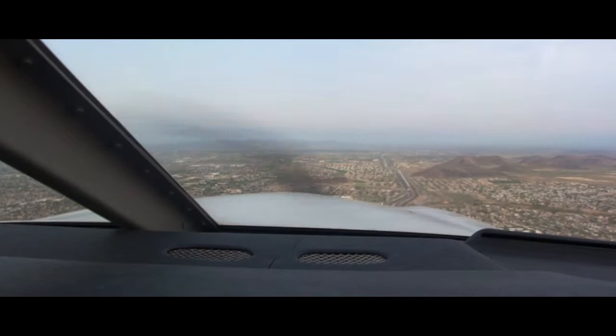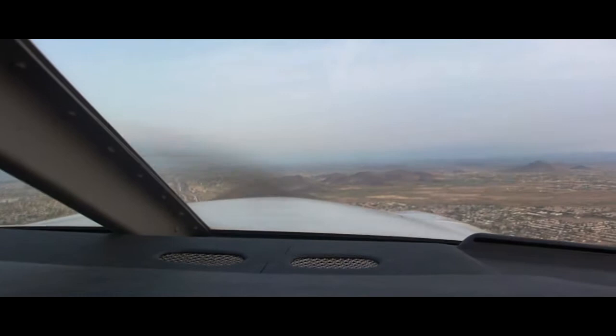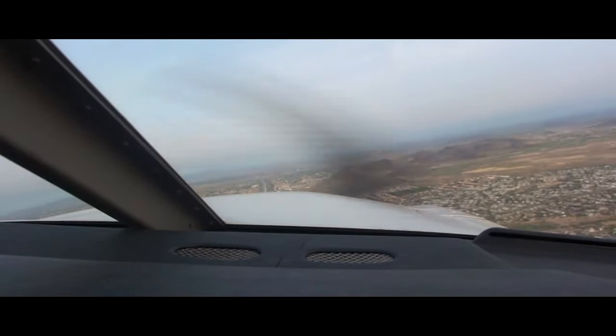Deer Valley Tower, 466 Sierra Hotel holding short of runway 7R, Charlie 2, ready for departure. Tower: 466 Hotel, runway 7R, Charlie 2, line up and wait, traffic archer downwind turning base. Readback: Line up in 7R, 466 Sierra Hotel. Transflight 299 calls Charlie 1, 7R, ready for departure.